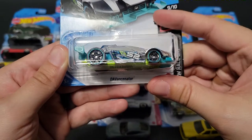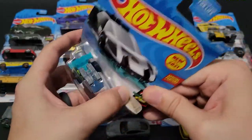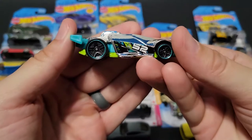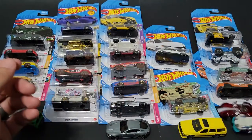We've got another one — the D.A. Vansinator. Don't know that one, but it's a cool fantasy casting. Need the card back. It's very shiny. So it goes into the bunch.